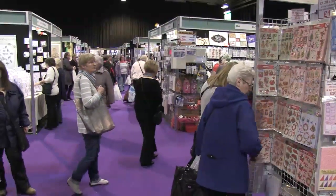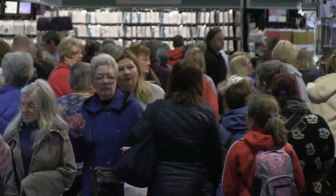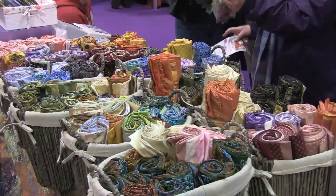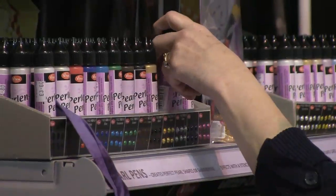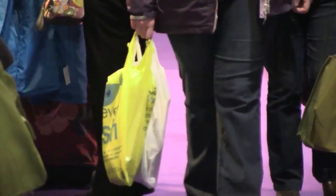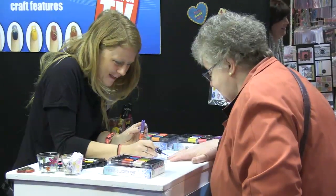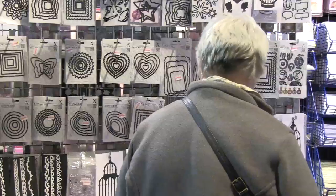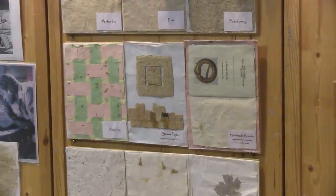This is the Creative Stitches and Hobby Crafts exhibition held each year at the SECC in Glasgow. Around 17,000 people will enjoy four days of the very best in creative hobbies. The show includes free demonstrations and opportunities to get hands-on with new materials and techniques for beginners and the more experienced.